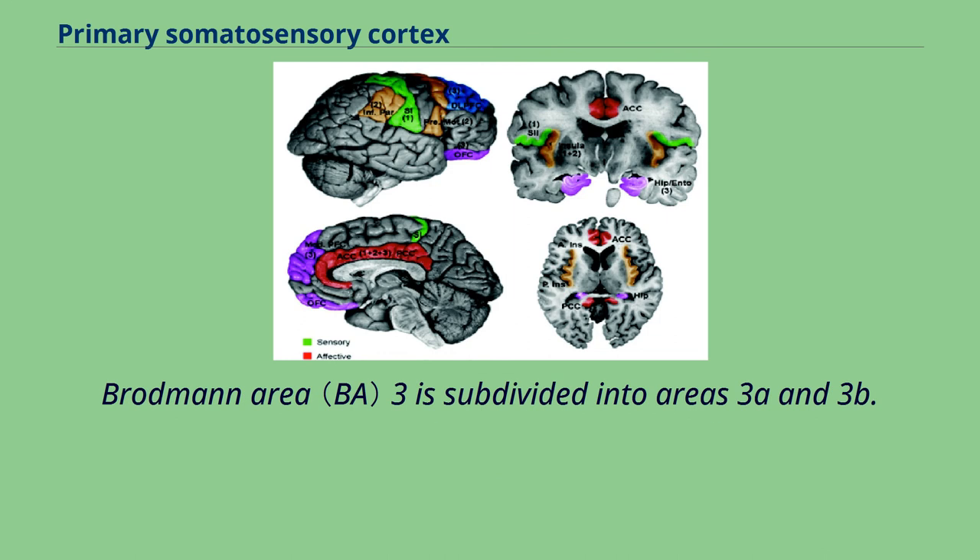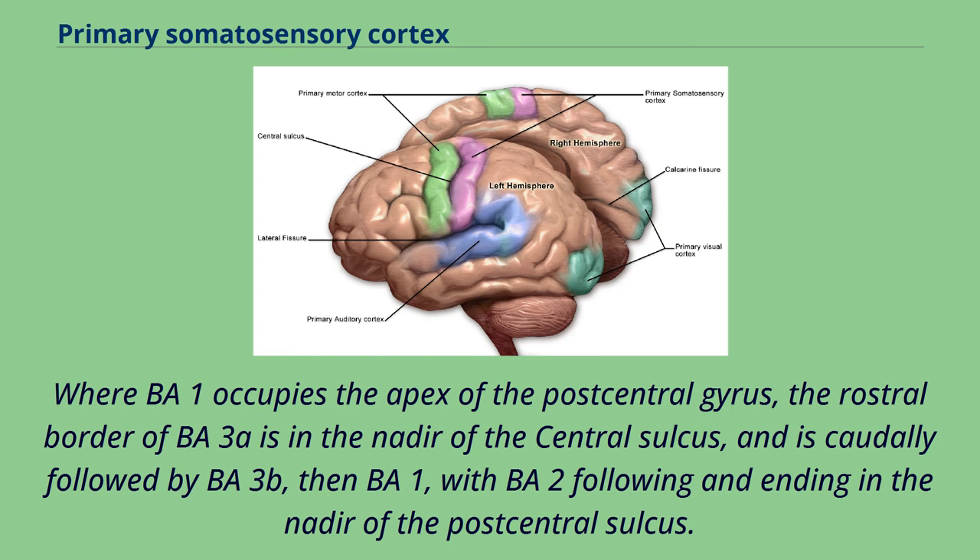Brodmann Area 3 is subdivided into Areas 3a and 3b. BA1 occupies the apex of the postcentral gyrus. The rostral border of BA3a is in the nadir of the central sulcus, and is caudally followed by BA3b, then BA1, with BA2 following and ending in the nadir of the postcentral sulcus.